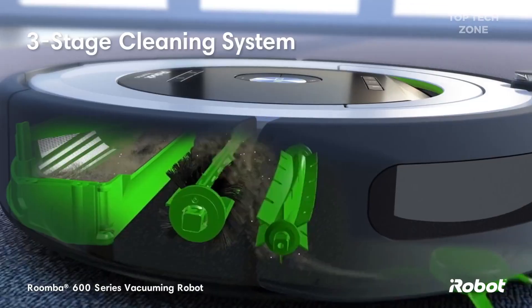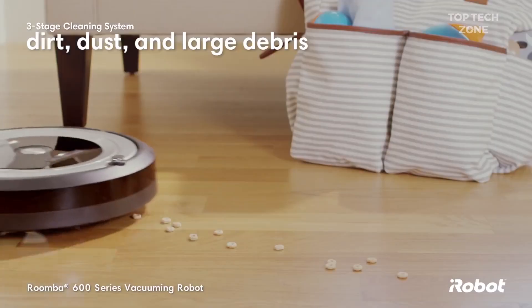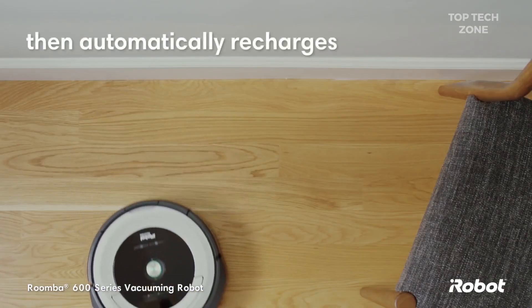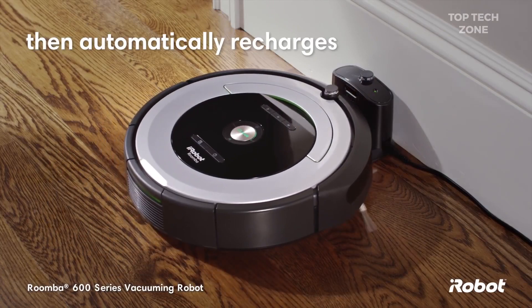The patented three-stage cleaning system loosens, lifts, and suctions dirt, dust, and even large debris. The Roomba 600 series cleans for up to 60 minutes, then automatically returns to the home-base charging station, so it's always ready to clean.